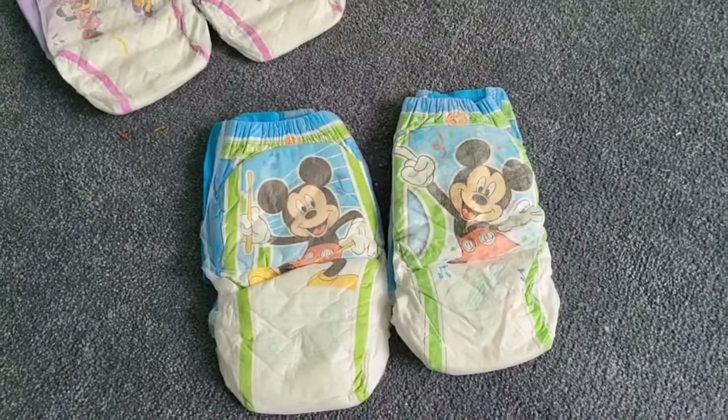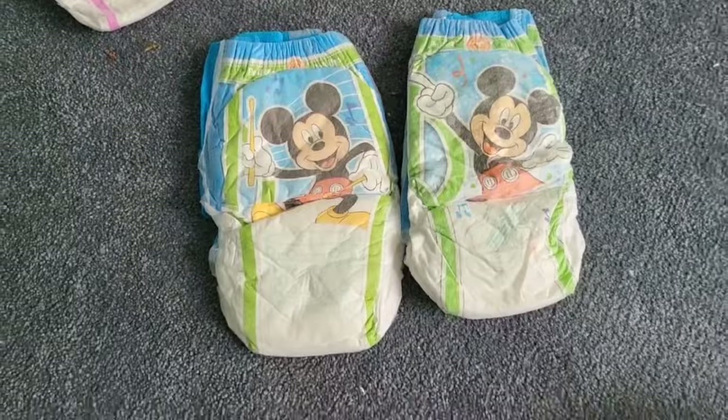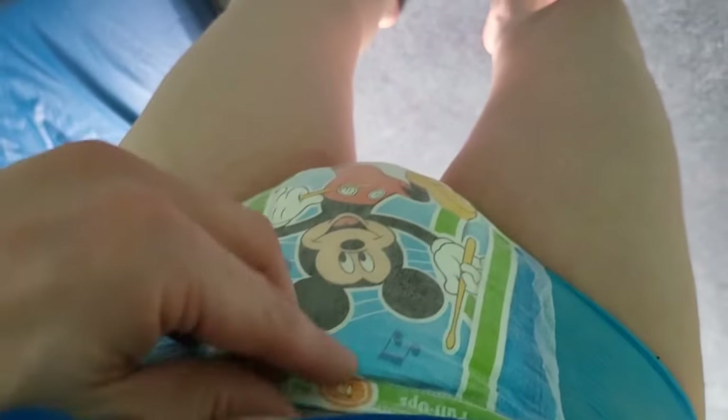I'm going to go try one of these things on, see if it fits — I think it will though. Oh my God, it fits perfectly. I'm like 170 pounds. I'm 35 years old, and it fits perfectly. Look at that — isn't that great?